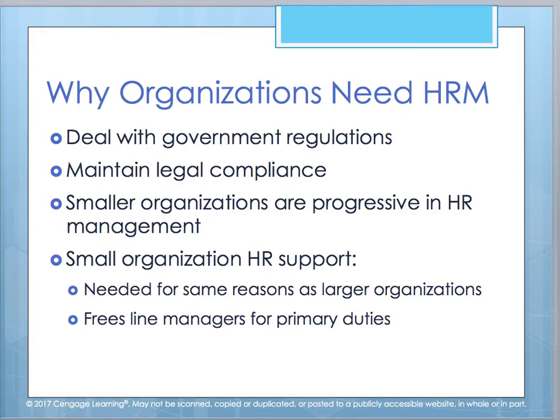Human resource management helps organizations deal with government regulations because, as they change and expand, you need to make sure your company is in compliance and legally compliant. It also helps a smaller organization be more progressive in managing human talent. Within a small organization, you need the same things and use HR for the same reasons a large organization does. It also frees frontline managers from primary duties so they can focus on their strengths.